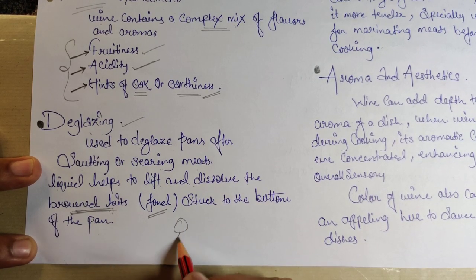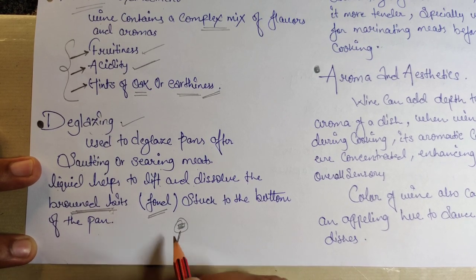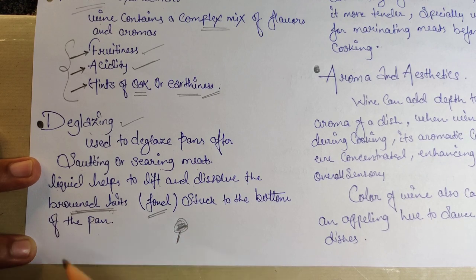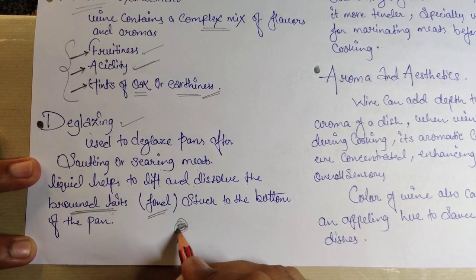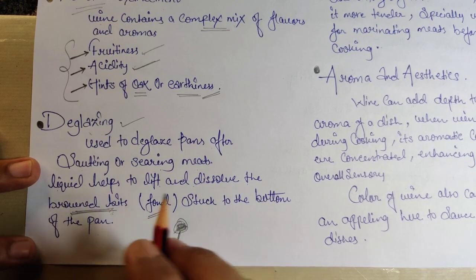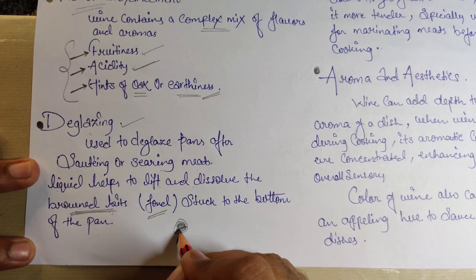After searing meat, the residue stuck on the bottom of the pan is removed using wine. The acidity in wine helps lift those browned bits right off. If you've never deglazed a pan, you must try it — it's one of the most flavorful parts of the dish.